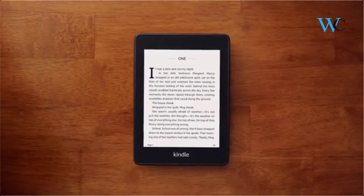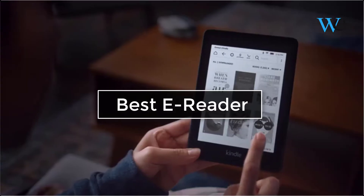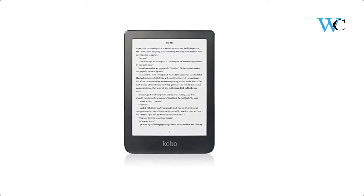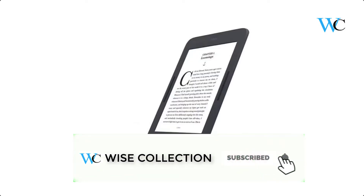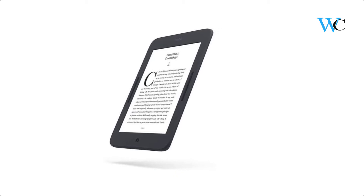Hi viewers, today we are reviewing some of the best e-readers available in the market. We have selected these products according to their price, durability, and user satisfaction. Check the description box below for more information about the listed products. Subscribe to our channel and press the bell icon for more product reviews.